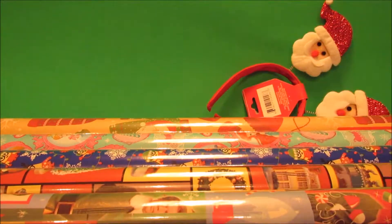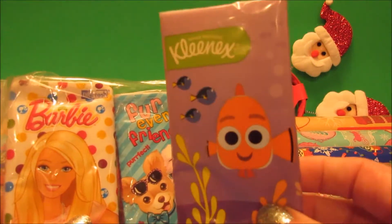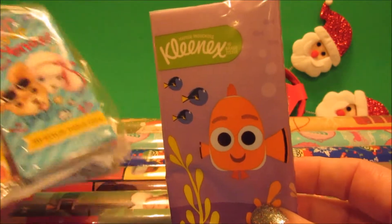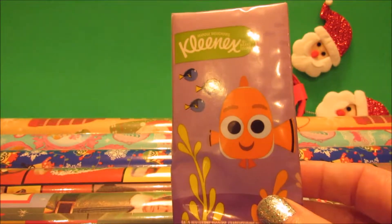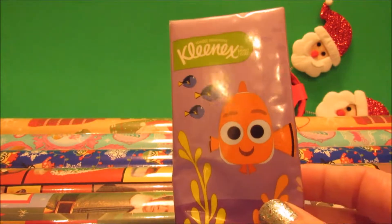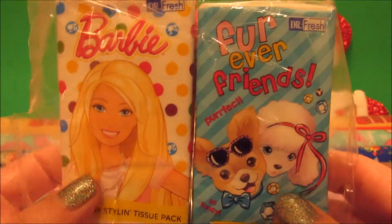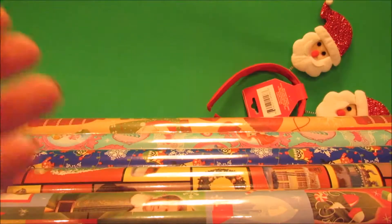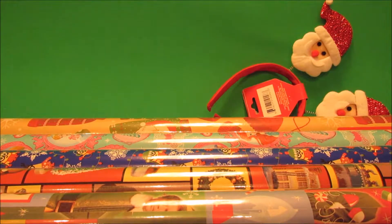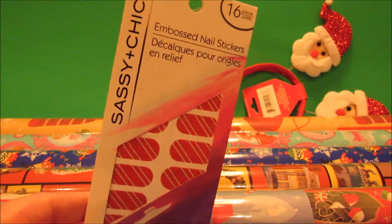I already got into these because I needed them for some gifts I was already giving away. I got a three-pack of Finding Dory — one pack was Dory, one was the otters. And I got some cute Barbie tissues too, which I already put into a gift.